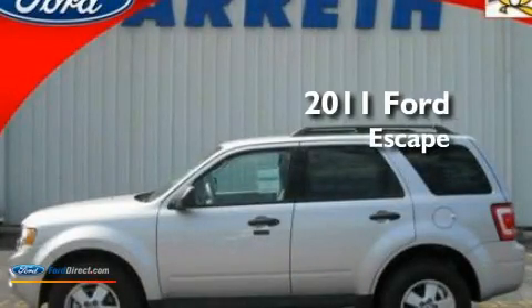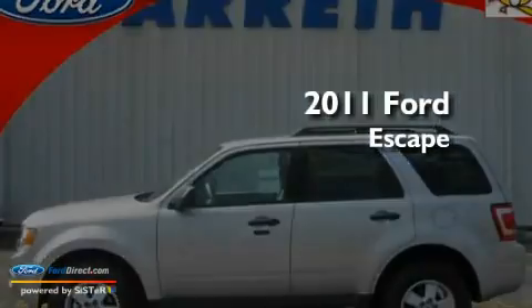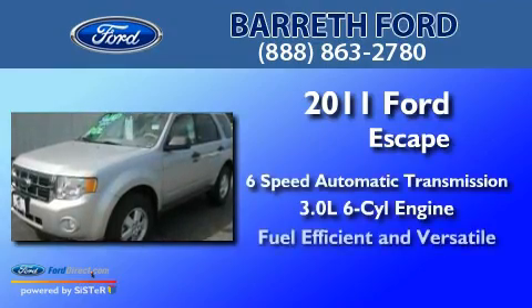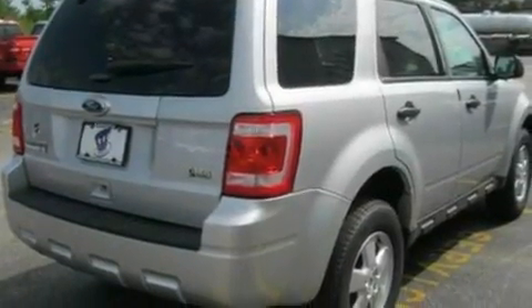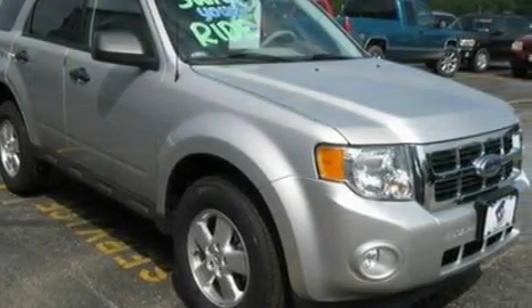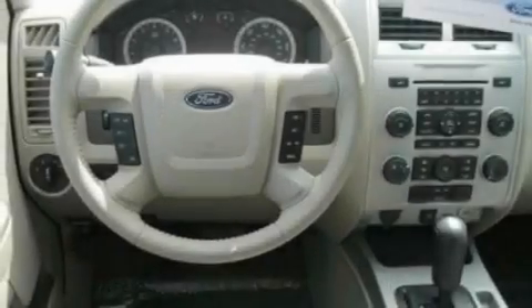This is a brand new 2011 Ford Escape with a 3.0-liter V6. Its top features include air conditioning, external temperature display, leather steering wheel trim, a multi-link rear suspension, and a four-wheel independent suspension.